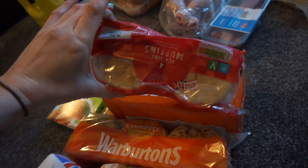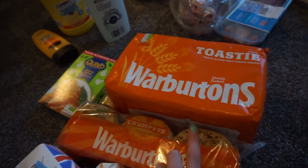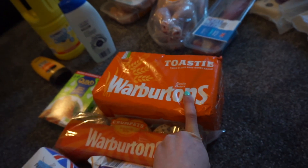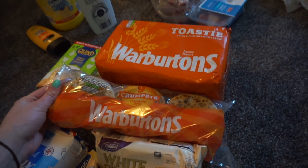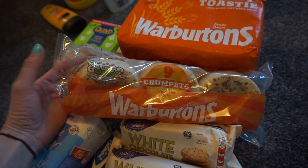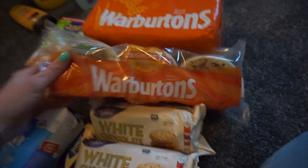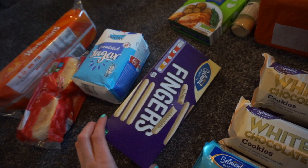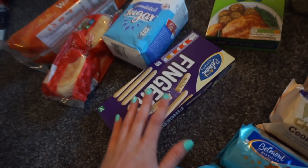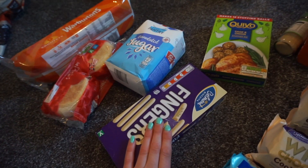Then we got stuff for the cupboard, like bread and stuff. We got some muffins which we're going to use to make the McMuffins tomorrow. We got some toasty bread and John really likes this bread. We got some crumpets - crispy crumpets, we like these with cheese in the mornings. We got some sugar because we needed some sugar. Some white chocolate fingers - John always gets the white chocolate fingers even though I don't like them that much. I like milk chocolate fingers, honey.